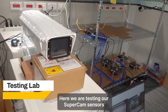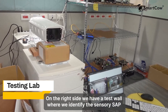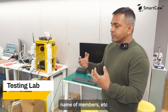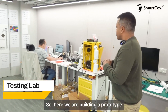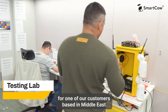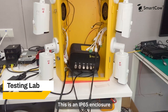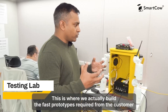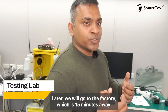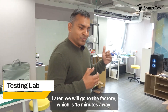Here we are testing our SuperCam sensors. On the right side we have a test wall where we identify if the sensor is able to recognize numbers, etc. Here we are building a prototype for one of our customers based in the Middle East. This is an IP65 enclosure — this is where we build the first prototypes required for the customer. Later we will go to the factory, which is 15 minutes away.